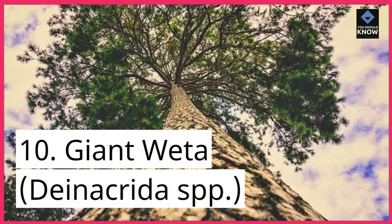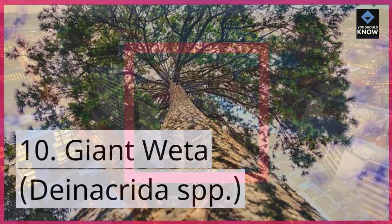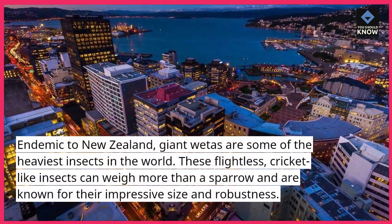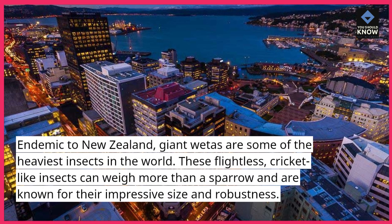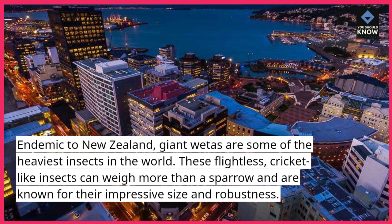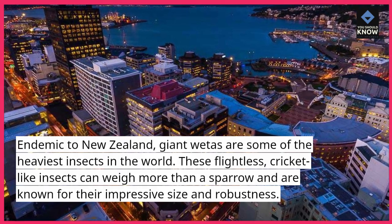10. Giant Weta, Dynacrita spp. Endemic to New Zealand, giant wetas are some of the heaviest insects in the world. These flightless, cricket-like insects can weigh more than a sparrow and are known for their impressive size and robustness.